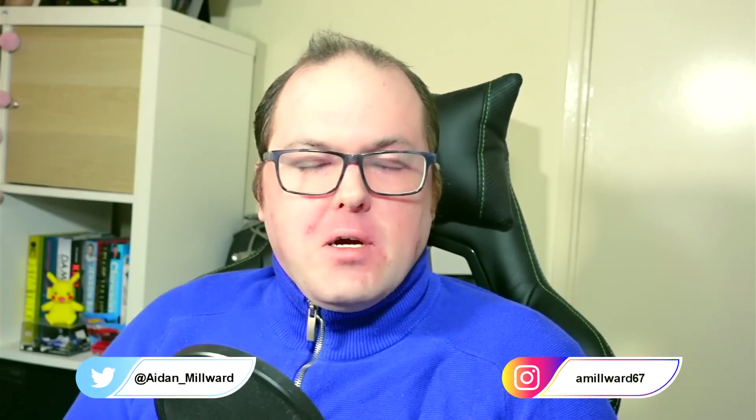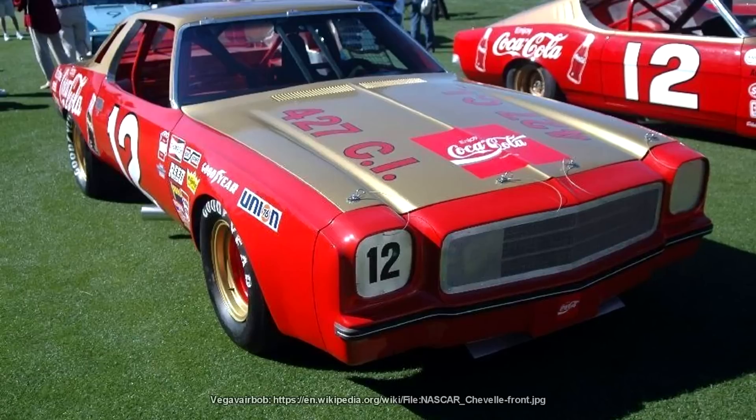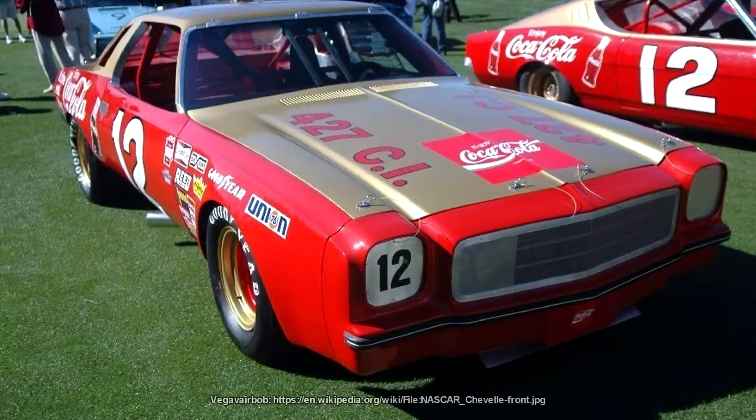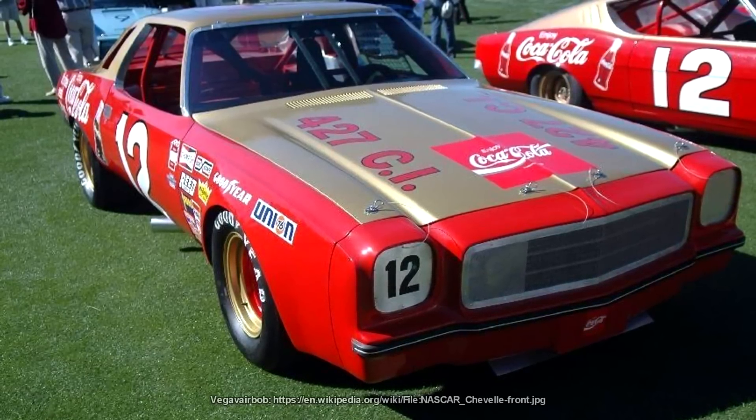There's a phrase that's often used in these videos when I talk about design hacks, when the designers are looking at the rulebook. It's usually to the effect of: it says here that I'm allowed to do X, but it says absolutely nothing about doing Y. These sorts of shenanigans happened back in stock car racing in America all the time, usually involving a guy called Smokey Yunick who would often find such ways of tricking the governing bodies.